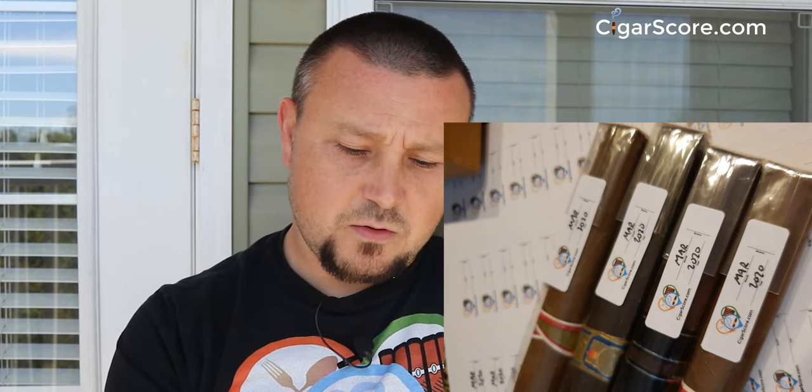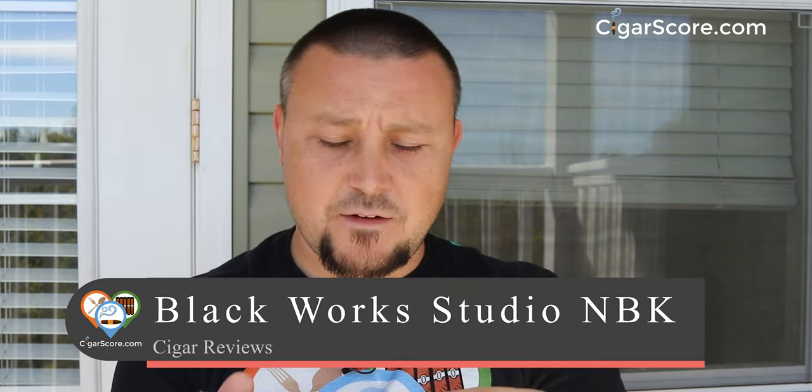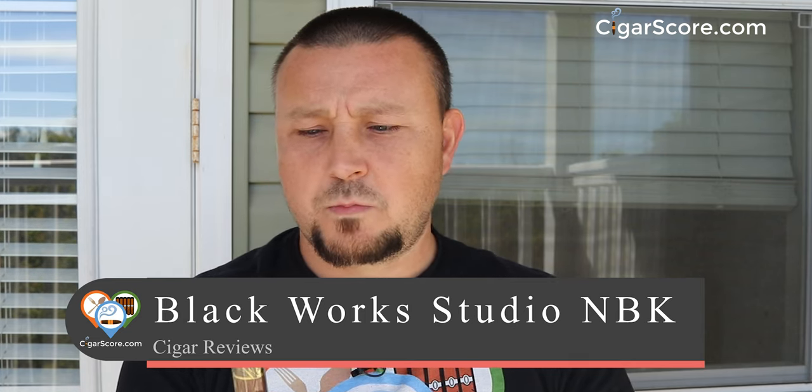Let's peel that off. This is Black Work Studio, the NBK, six by forty-six — that's all I know about it. Six by forty-six... what is that? A corona, corona gorda, corona longa? Something like that. I don't know what you'd call that, but let's pull it off. Oh, a closed foot — I'm already enjoying that.